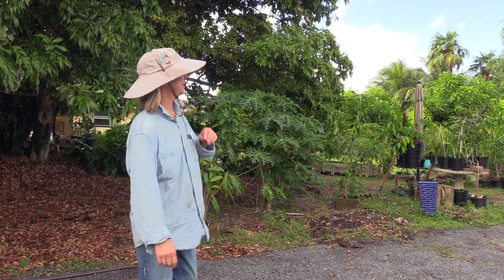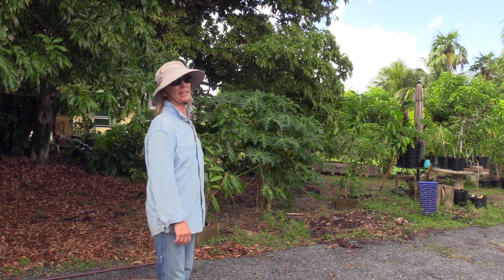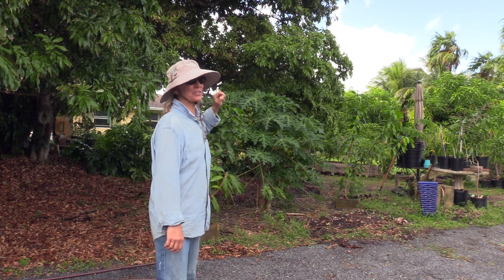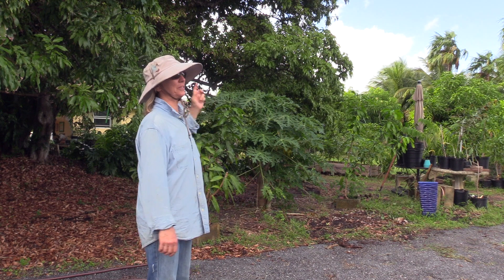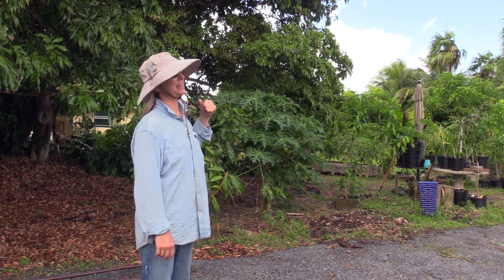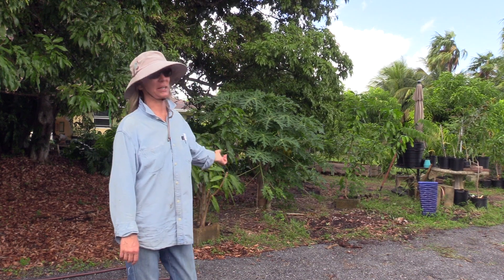This morning our job was to clear everything out from underneath this big lychee tree. This tree was planted in 1955 and we've actually trimmed it a few times. It's just a huge tree anyway.